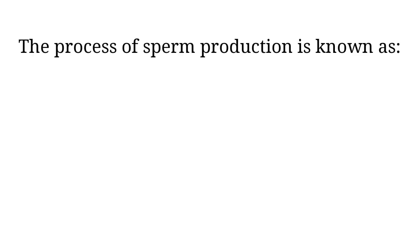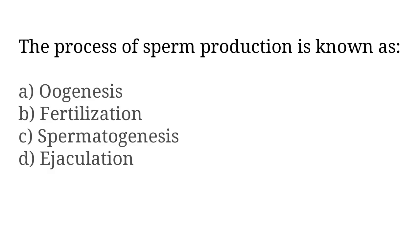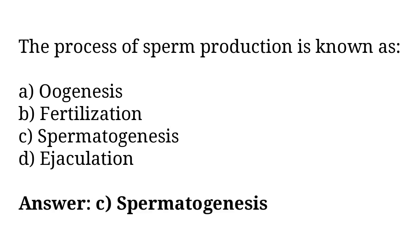The process of sperm production is known as: A) oogenesis, B) fertilization, C) spermatogenesis, D) ejaculation. The correct answer is option C. The process of sperm production is known as spermatogenesis.